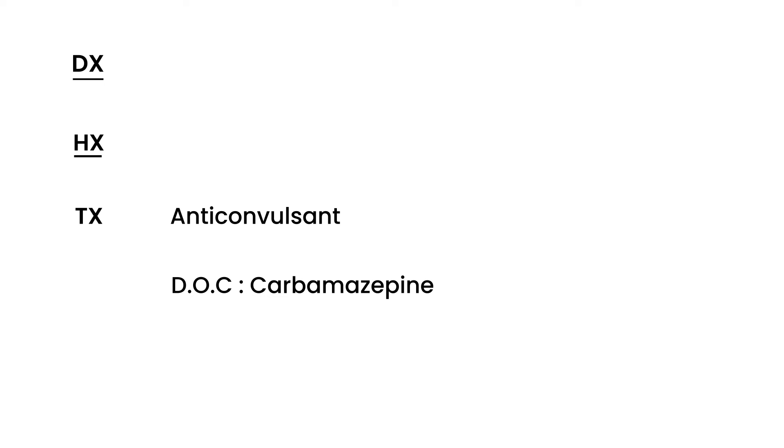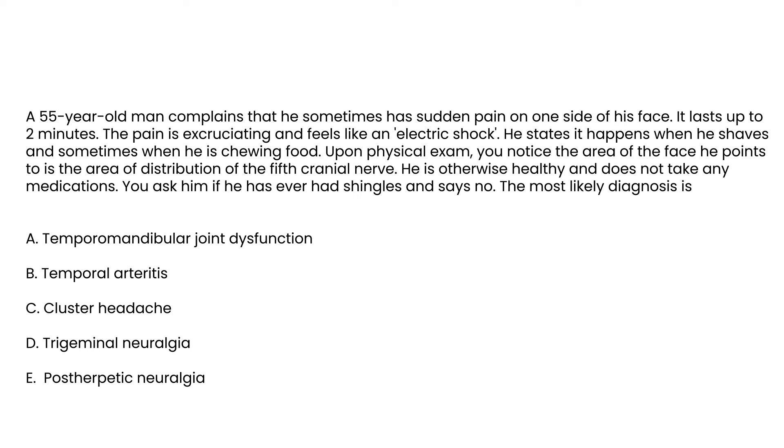Let's look at a vignette: A 55-year-old man complains of sudden pain on one side of his face lasting up to two minutes, excruciating, feeling like an electric shock. It happens when he shaves and sometimes when chewing. On physical exam, the area he points to is the distribution of the fifth cranial nerve. He is otherwise healthy, takes no medications.